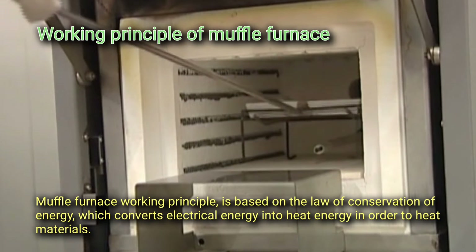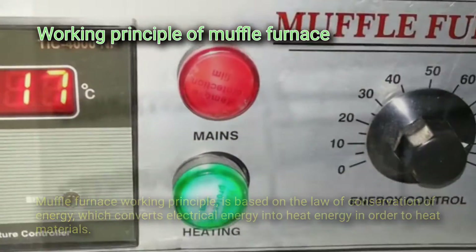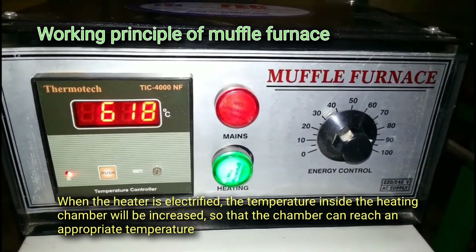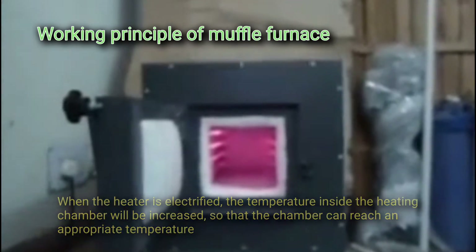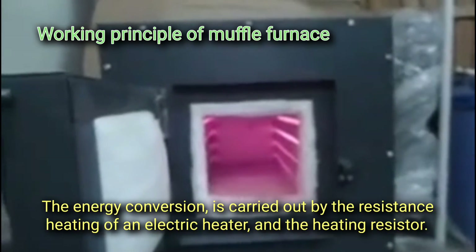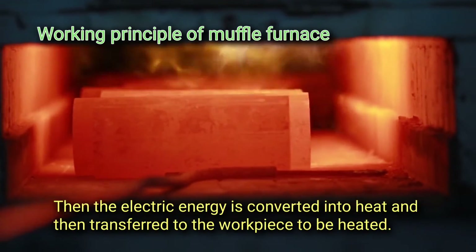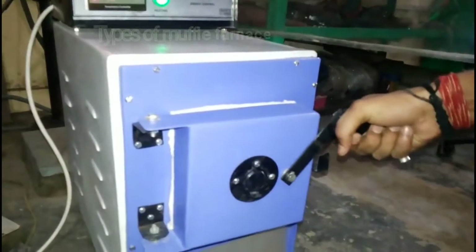The working principle of a muffle furnace is based on the law of conservation of energy, which converts electrical energy into heat energy in order to heat materials. When the heater is electrified, the temperature inside the heating chamber increases to reach an appropriate level. This energy conversion is carried out by resistance heating of an electrical heater, converting electrical energy into heat and transferring it to the workpiece.